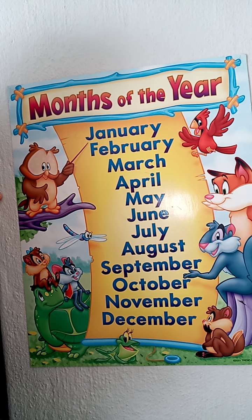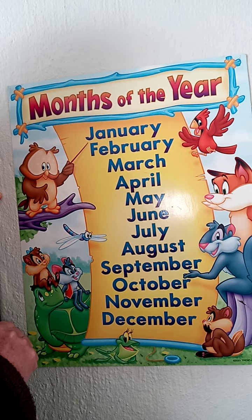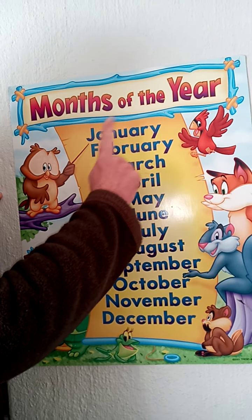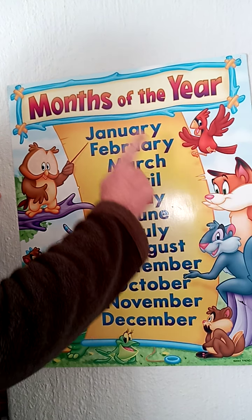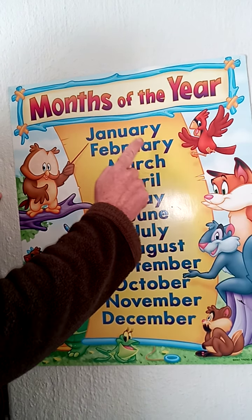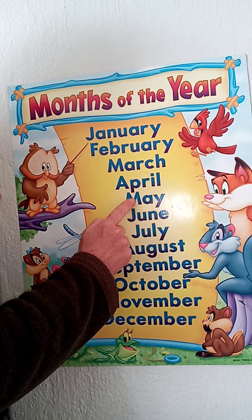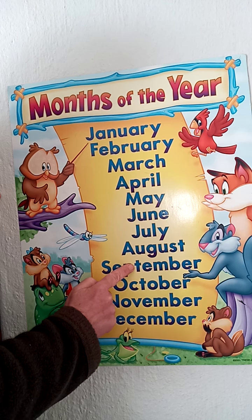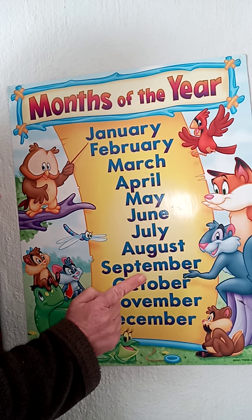Some of you may know a little song about it. I'm going to try and sing it to you, but my singing is not so good, so excuse me — but this is a way to remember them. January, February, March, April, May, June, July, August, September, October, November, December.